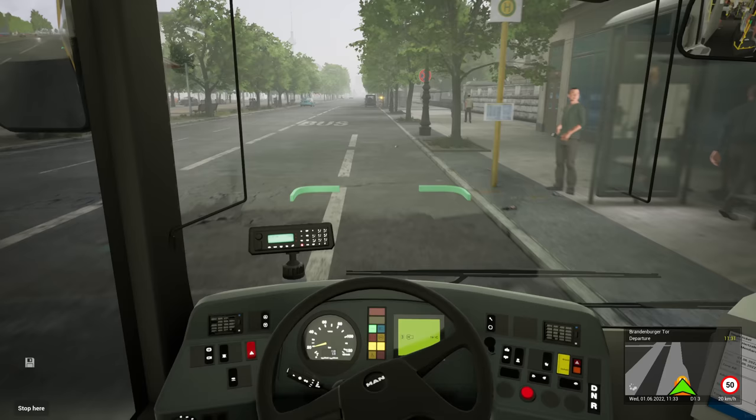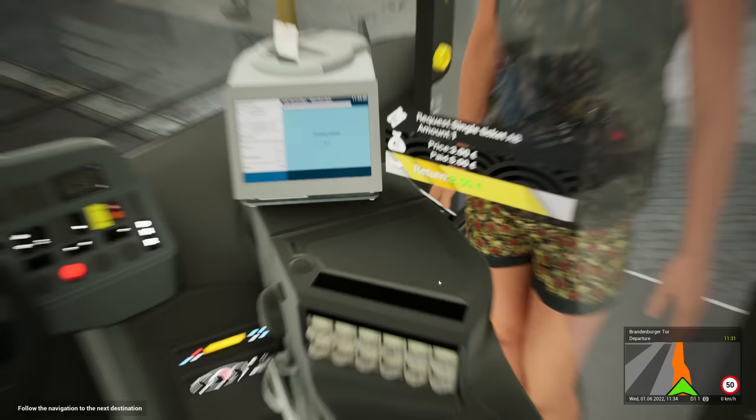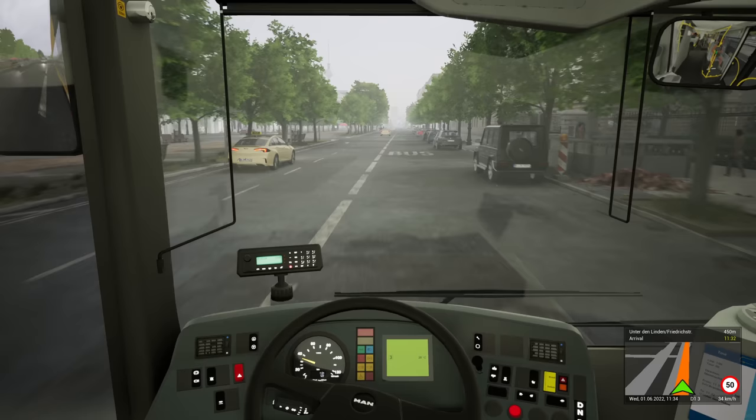Here we go — Brandenburg Gate! You can see the Alexanderplatz TV tower just emerging in front of us in the distance. Door clearance on. Ticket, madam? There we go — A-B, single ticket, two euros, change — thank you. And everyone else is just walking through her. There we go — indicate out, nobody coming. So I didn't actually have to cut anyone up today. That makes a nice change, doesn't it.